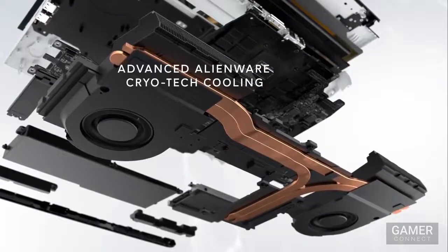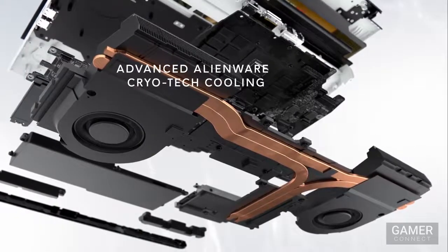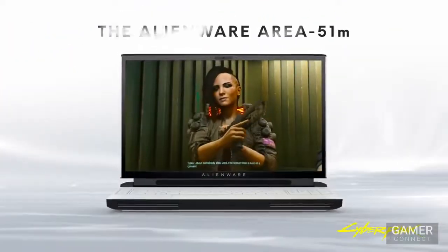Now given how much tech and performance is in this laptop, heating is something you're bound to worry about — but don't think twice. It's got the Alienware Advanced CryoTech 2.0 technology which offers the most robust notebook cooling solution yet for the best performance.